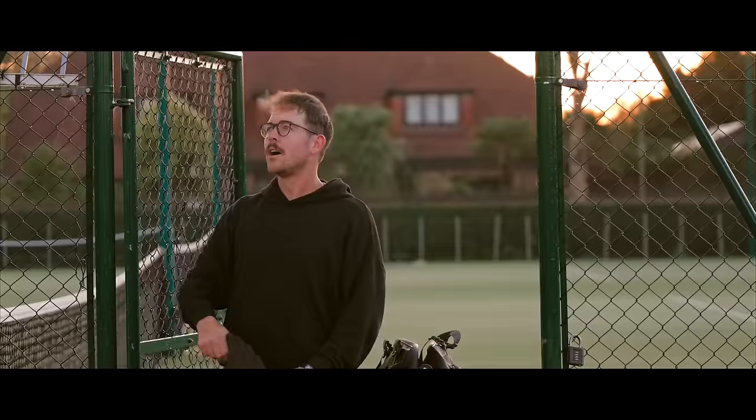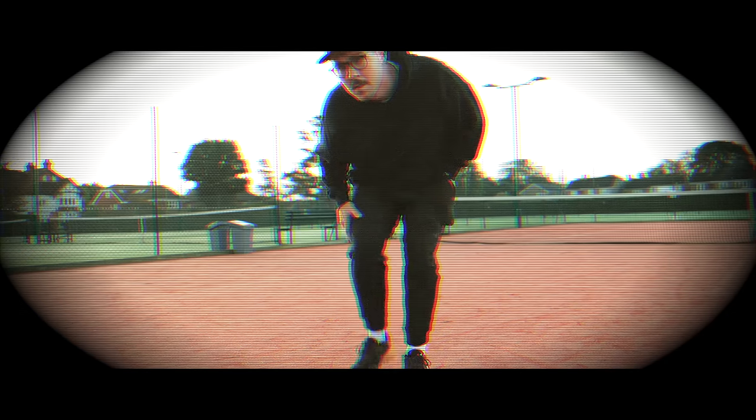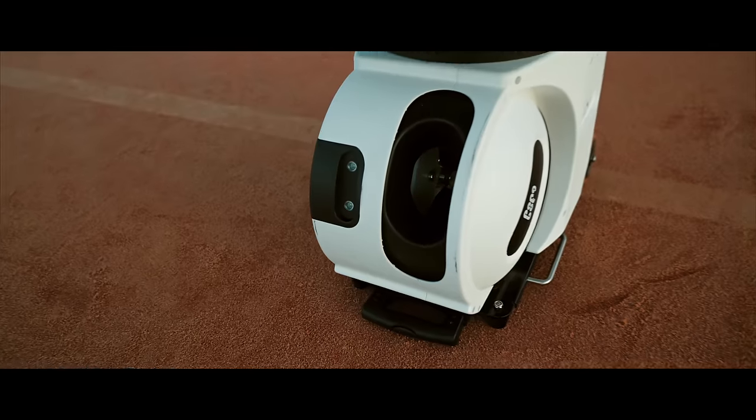In a world where technology is advancing faster than ever before, they say that machines will eventually take over everything. But what about tennis coaching? Can this AI tennis robot steal my job?